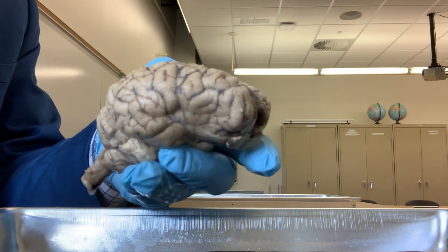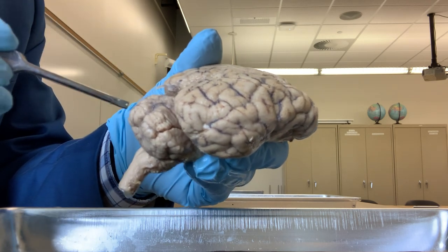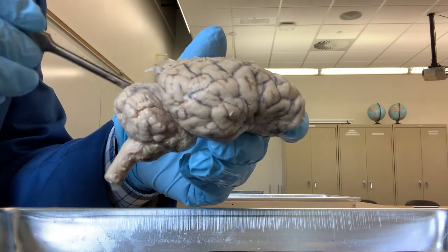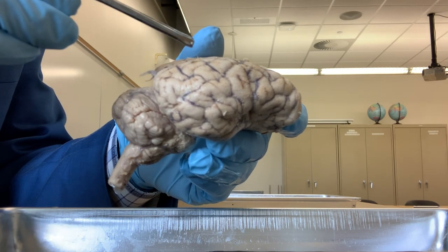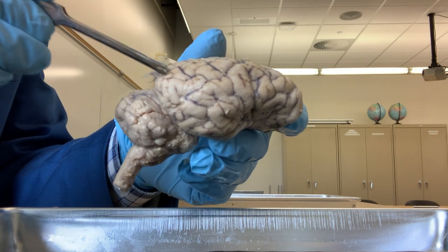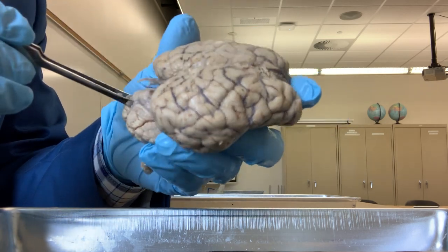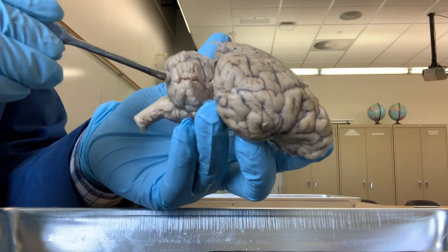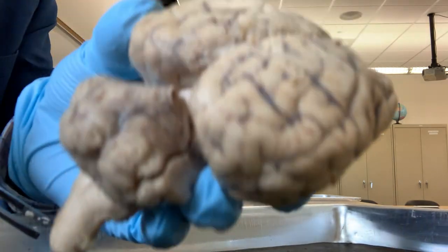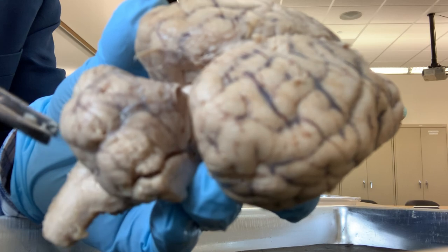Another part of the brain is located posterior and slightly below - that means inferior. This structure is called the cerebellum. This larger structure is the cerebrum, and this one, which is posterior and slightly below the cerebrum, is called the cerebellum. The cerebellum also has many grooves. If you look carefully, you can see many grooves in the cerebellum.